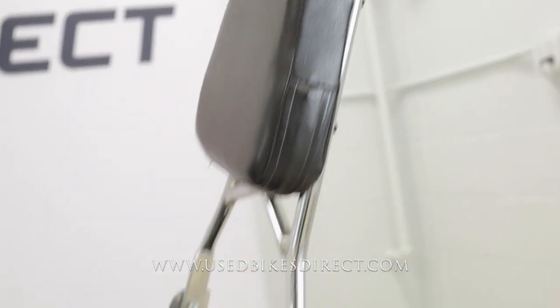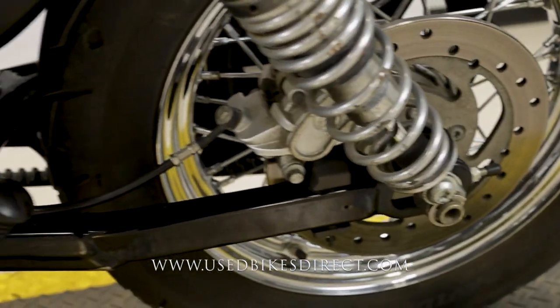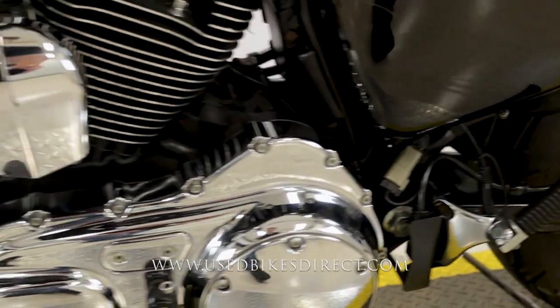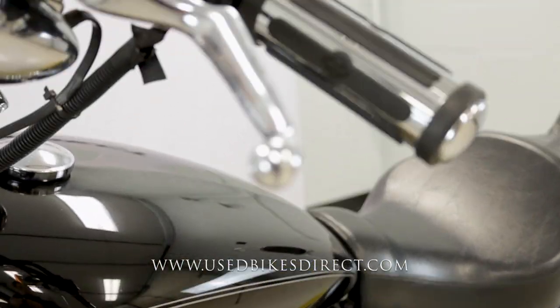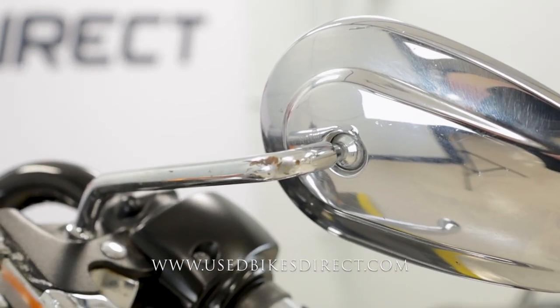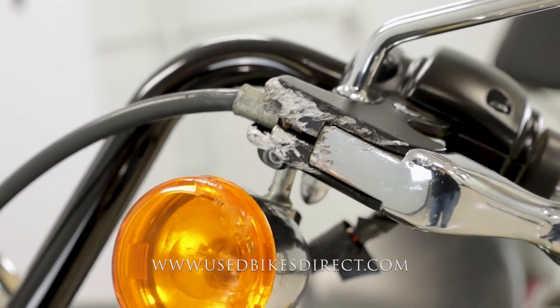As we go throughout the bike I'll point out other spots. Coming down low you're going to see a little bit more rust in the spring. Our technicians did notice it's about time to change the air filter and the tires, but most notably those rider pegs are in different positions because it is a mismatched set.